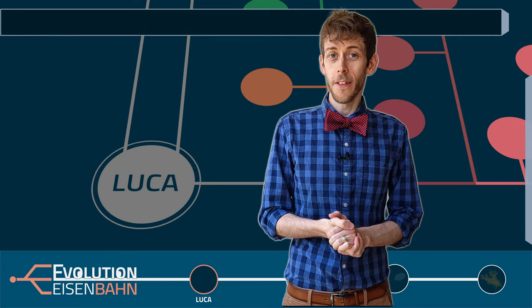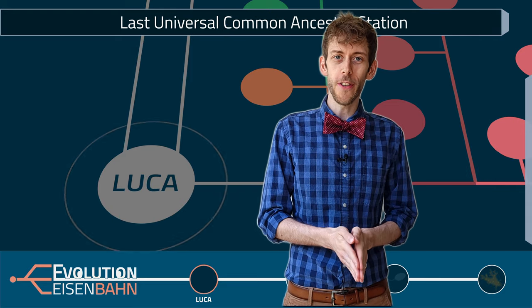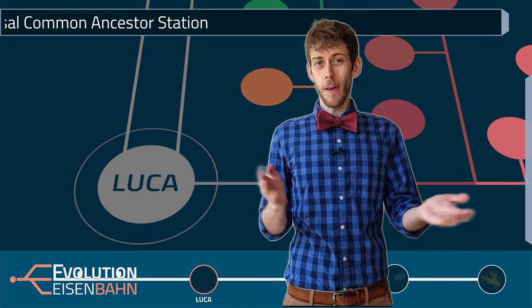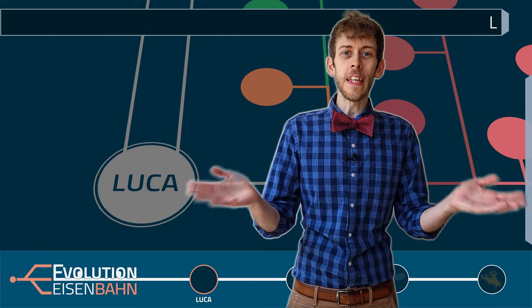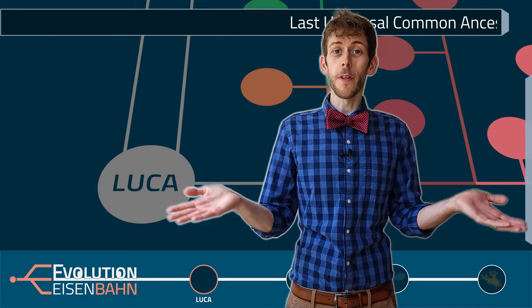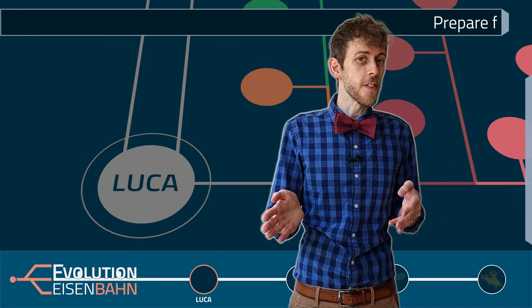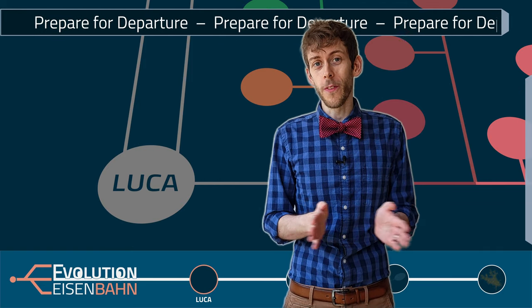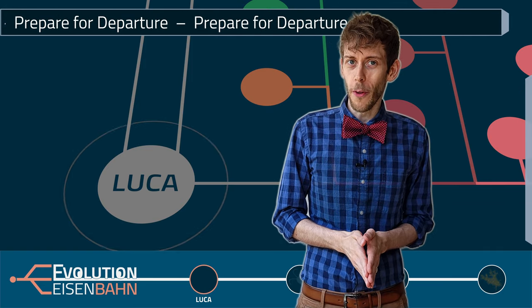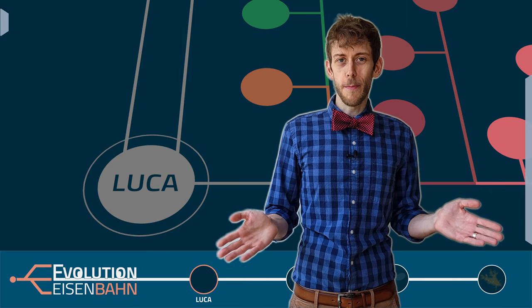Welcome aboard the Evolution Eisenbahn, the train of life, where we go on guided tours through the tree of life to learn about biology and evolution. I am Sebastian, your tour guide. Today we will travel to a group of single-celled eukaryotes. Its members mostly live in pond scum and leaf litter, so you might think they're not very interesting or charismatic, but I promise you'll be amazed at what we find there and what they are capable of. So please take a seat, doors close automatically. Let's begin our tour.